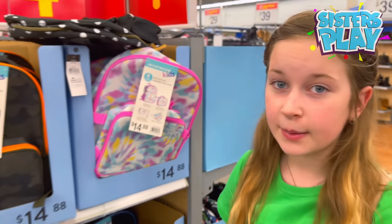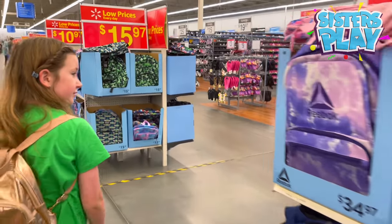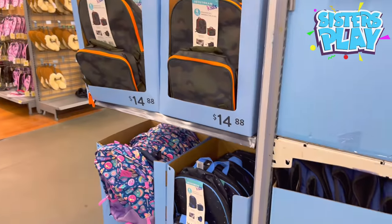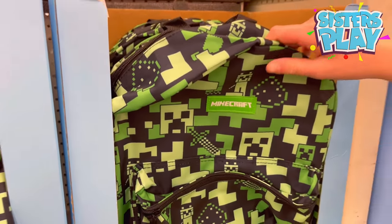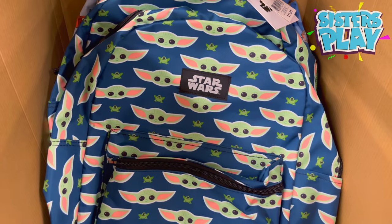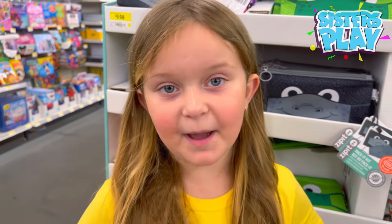Guys, look how many cute backpacks there are! But it doesn't look like there's very many green ones. Never mind — look at this! There's a Baby Yoda one and a Minecraft one. I'm gonna take the Minecraft one, but the Baby Yoda one is also very cool. At least we got the backpacks!